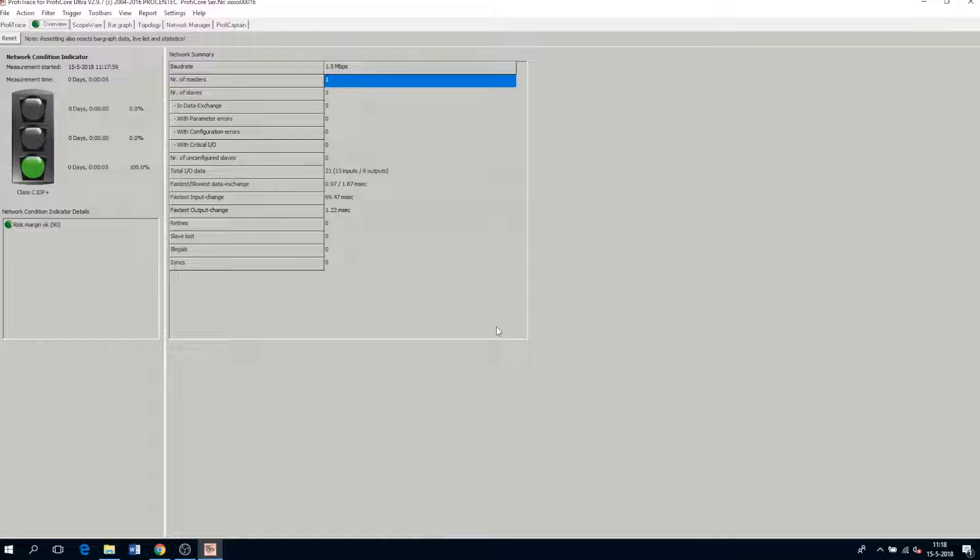Now that the ProfiCore has initialized, it is constantly scanning our network, and now I'm able to show you the main features of Profitrace. The first feature you'll see is our traffic light and an easy-to-understand summary, which gives a global idea of our network's health.